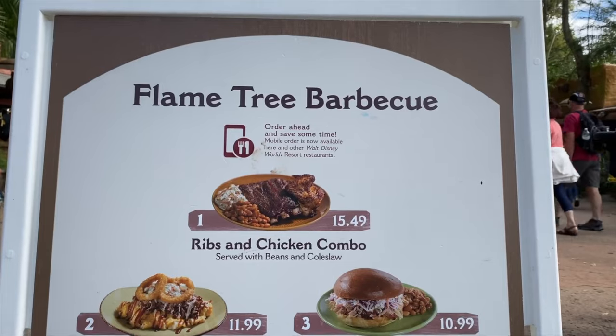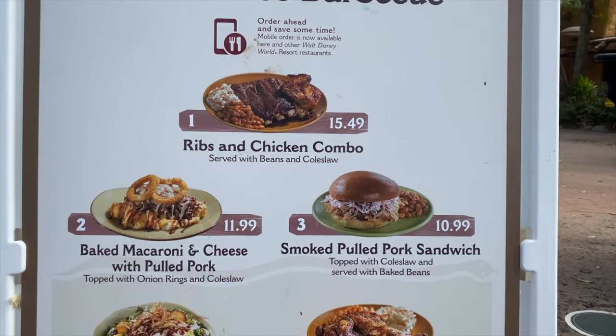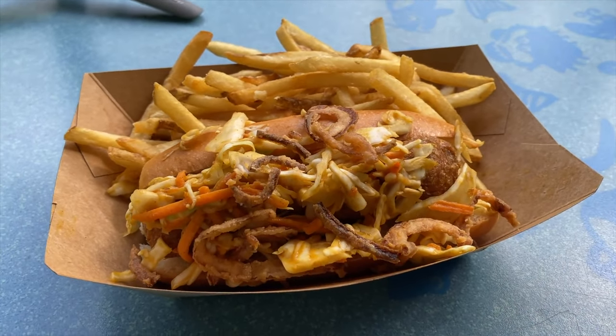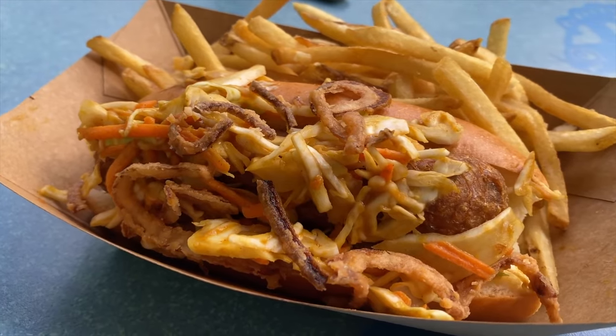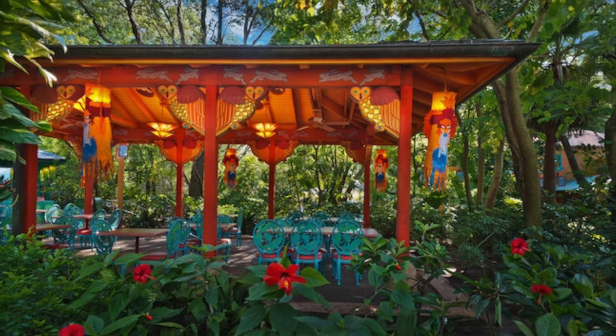They serve awesome American barbecue delights. Choose from the chicken, ribs, pulled pork or a combination of the three alongside their signature beans and coleslaw. They also offer plant-based and gluten and wheat allergy friendly offerings as well as salads and a nice selection of wines, beers and cocktails. There is limited seating around the back so I would suggest avoiding this at peak times.